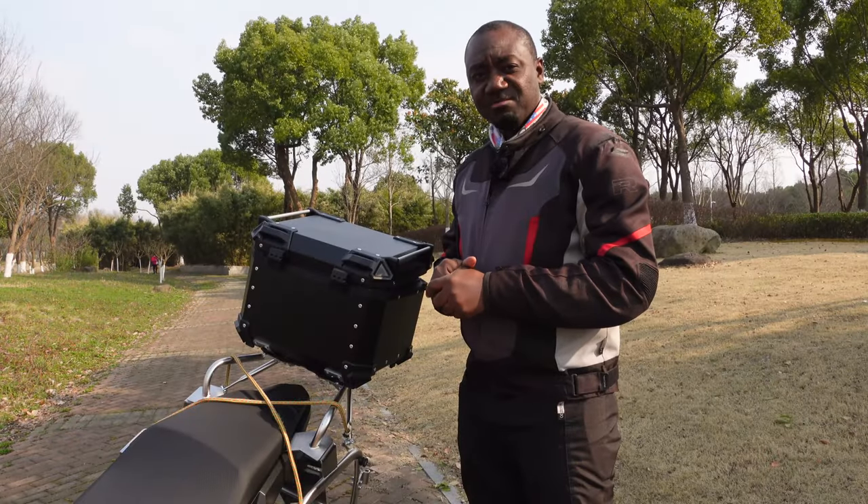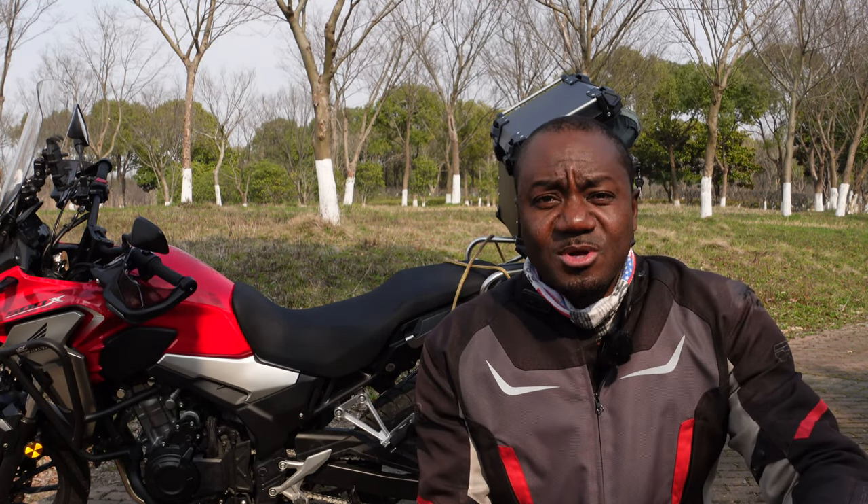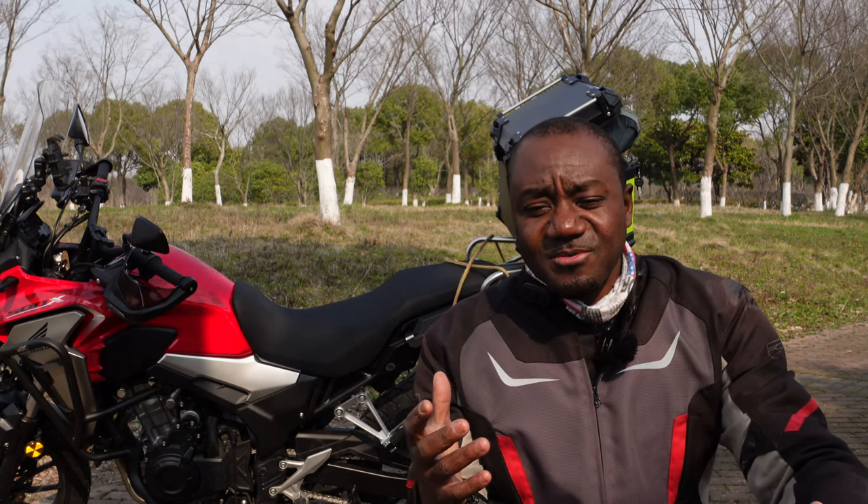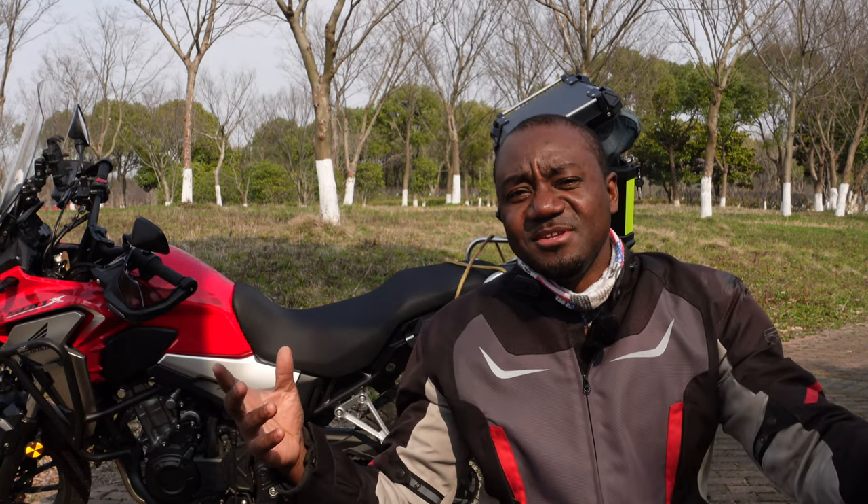That's the end of this video — it was just to show you some of the new modifications I've made on my Honda CB500X. Maybe there's someone out there looking to make some modifications and this video gives you some ideas. Thank you for sticking around. If you're new, smash the subscribe button, like and share the video, and until next time — ride legal, ride safe, always. Peace.